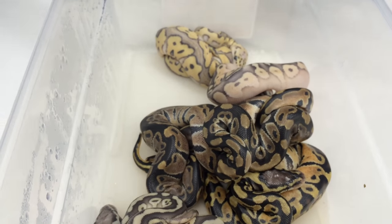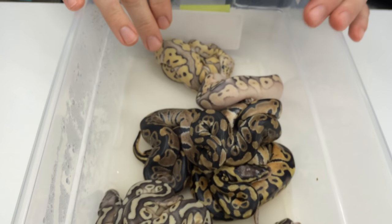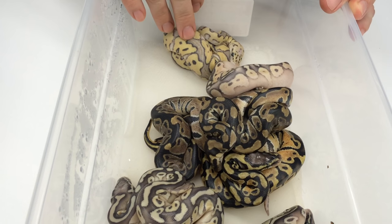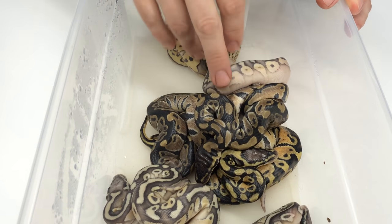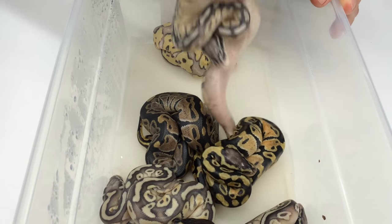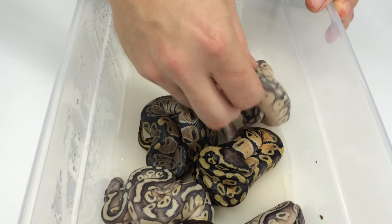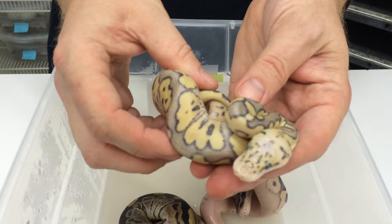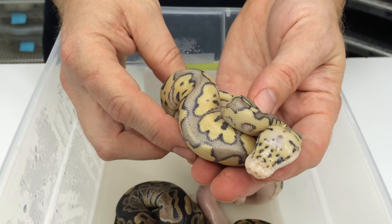Really didn't hit great odds in this clutch. Should have been one out of every four babies showing clown, and we only got one out of seven. So we should have probably had closer to two clowns in that clutch, but either way I'm still pretty happy with getting a killer clown out of that.